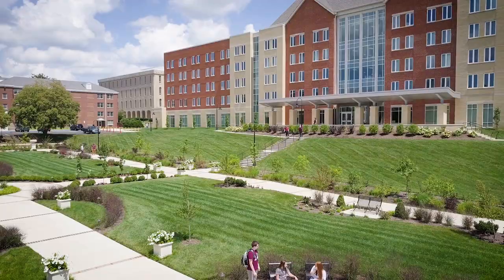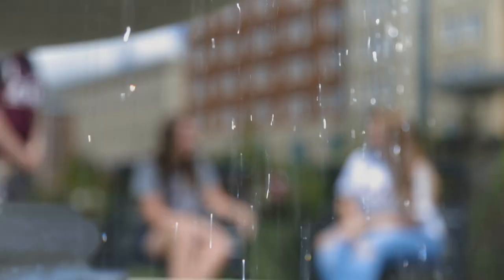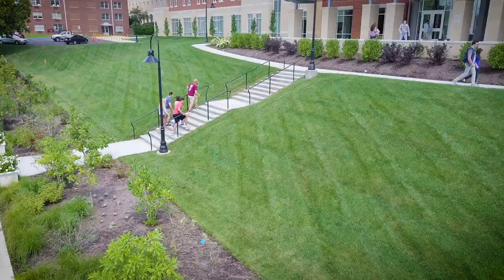This hall has a splendid view of the Karloftis Garden, created especially for EKU by award-winning garden designer John Karloftis.